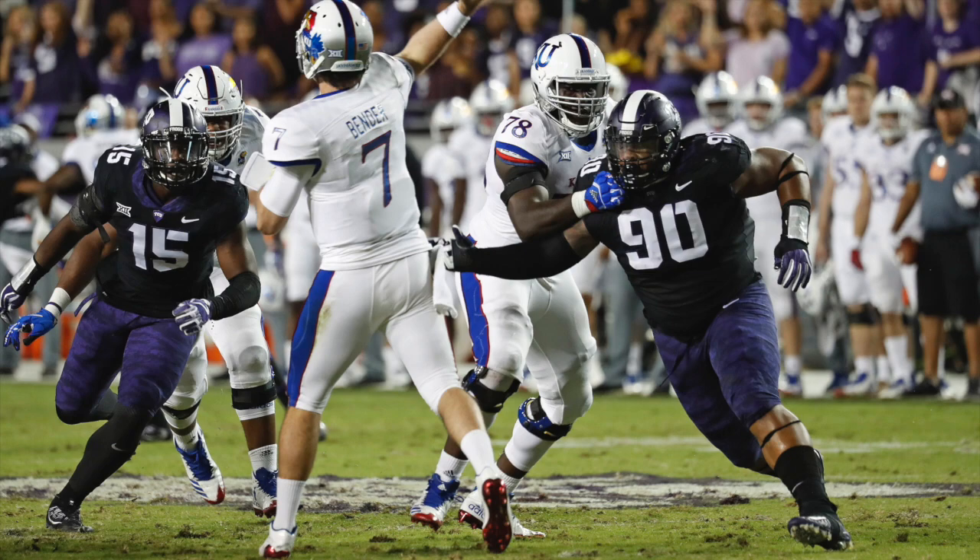Welcome everybody to this episode of the NFL Draft Geek Film Room. I'm Brian Johannes, and on this episode we're taking a look at TCU defensive tackle Ross Blacklock.